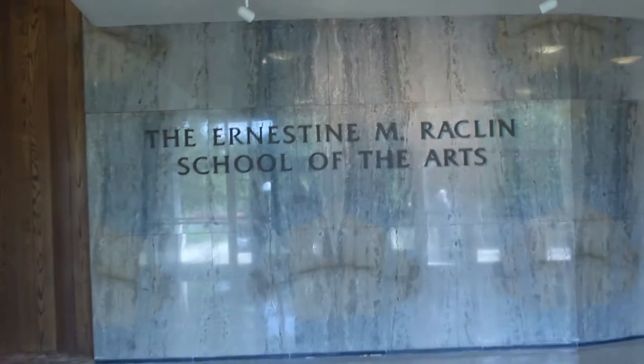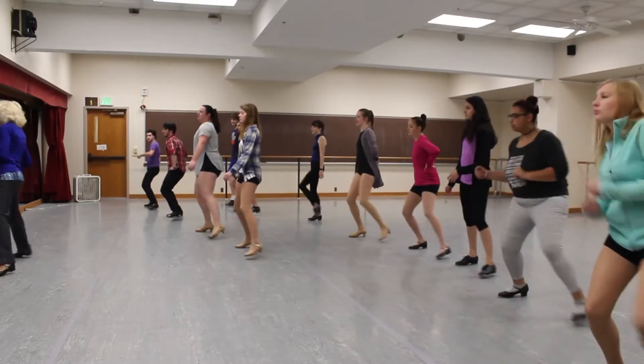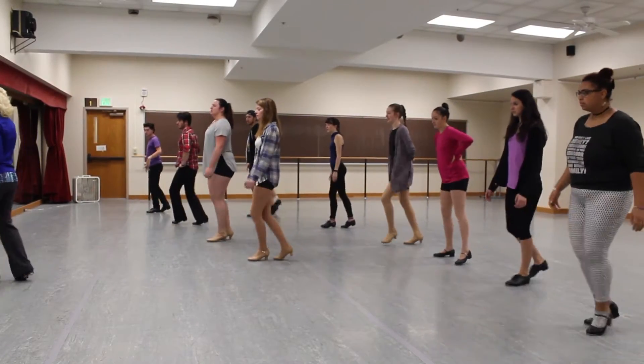Welcome to the Ernstein M. Rockland School of the Arts at Indiana University, South Bend. It's home to many artistic degree tracks, ranging from new media to dance.